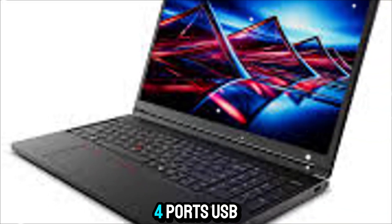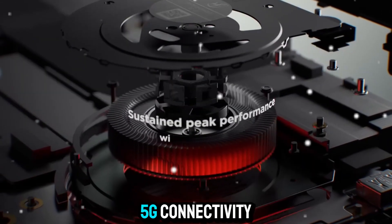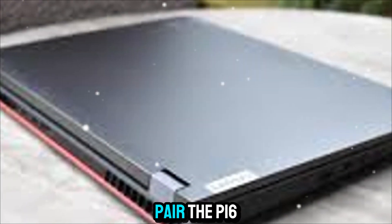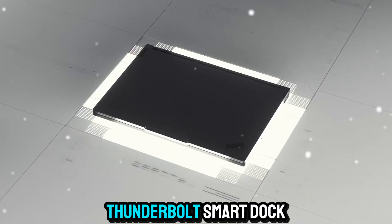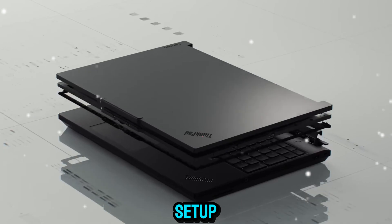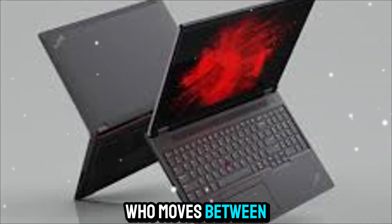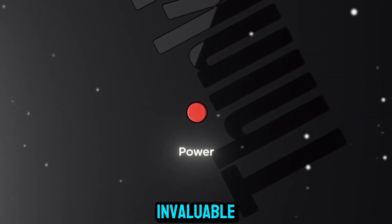Connectivity is another area where the P16 Gen 3 excels — you get Thunderbolt 4 ports, USB, HDMI, an SD card reader, and even optional 5G connectivity for those who need to stay connected on the move. Docking is seamless as well; pair the P16 Gen 3 with Lenovo's ThinkPad Thunderbolt Smart Dock Gen 2 and you can easily expand your setup to include multiple monitors and peripherals in seconds. For a professional who moves between home, office, and travel, this flexibility is invaluable.